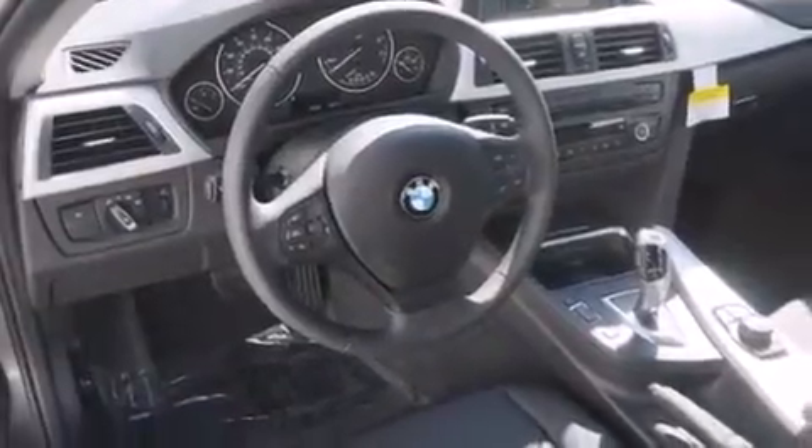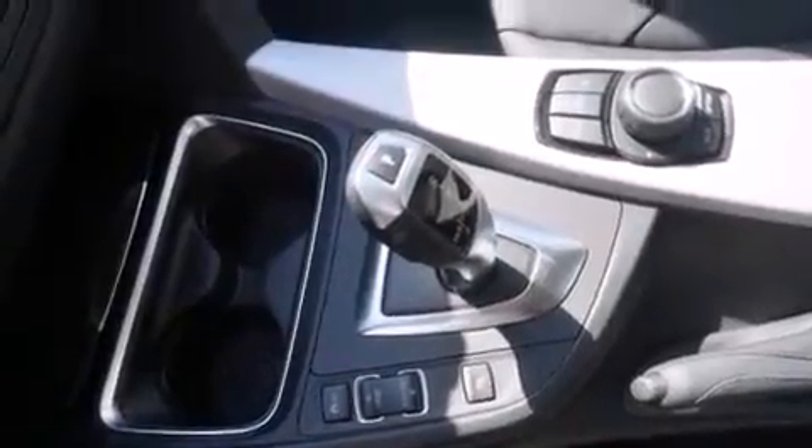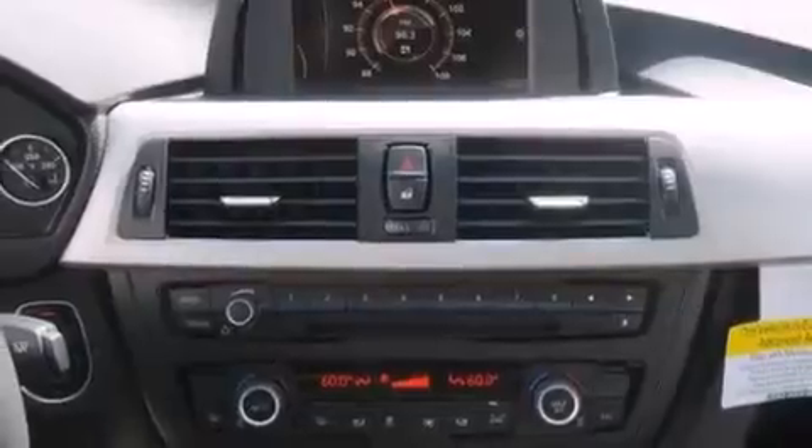Memory setting for the driver's seat position so you can recall your favorite position with the touch of one button. Dual power seats, traction control, and the rain-sensing windshield wipers can turn on automatically if the sensor identifies water on the windshield.